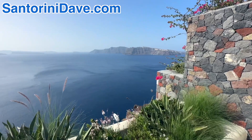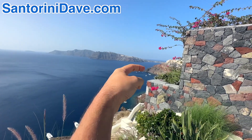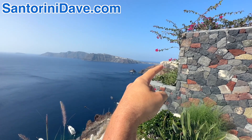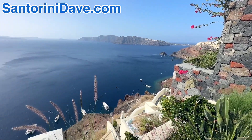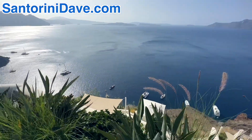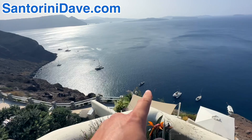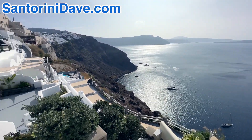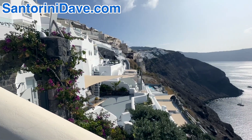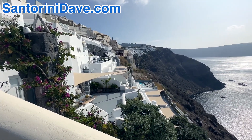From this angle, you can see Therasia Island out here. Ammoudi Bay is tucked just right around the corner here, and this is the tip of Ia that you can just barely make out. Lots of the catamarans that do the tours around the caldera — the sunset or daytime tours — park in here in this little bay for protection at night. And you've also just got this stunning view of the southern end of Ia.